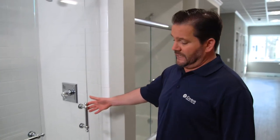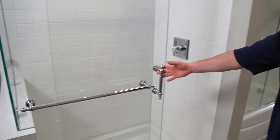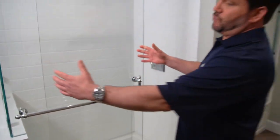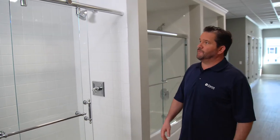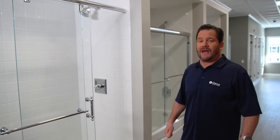It really looks great and it has a door that slides for access to the shower. It also has one panel that's fixed. Elegant, sleek, very easy to maintain and looks great in your bathroom.